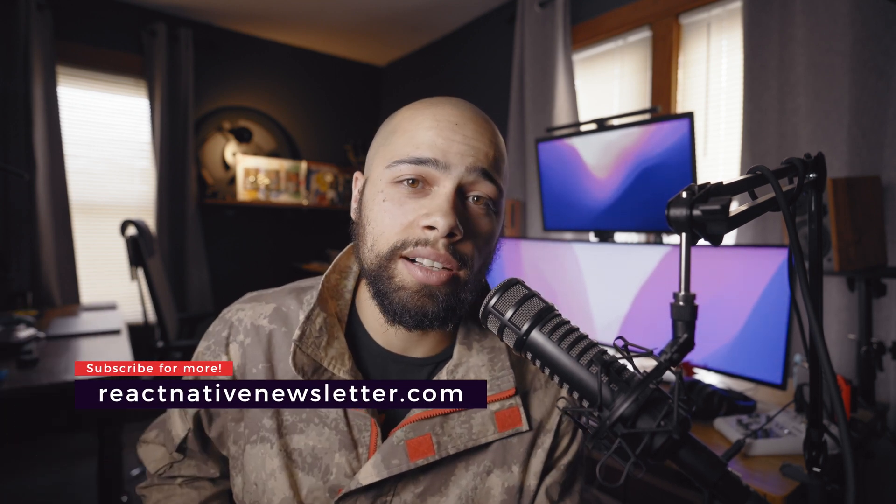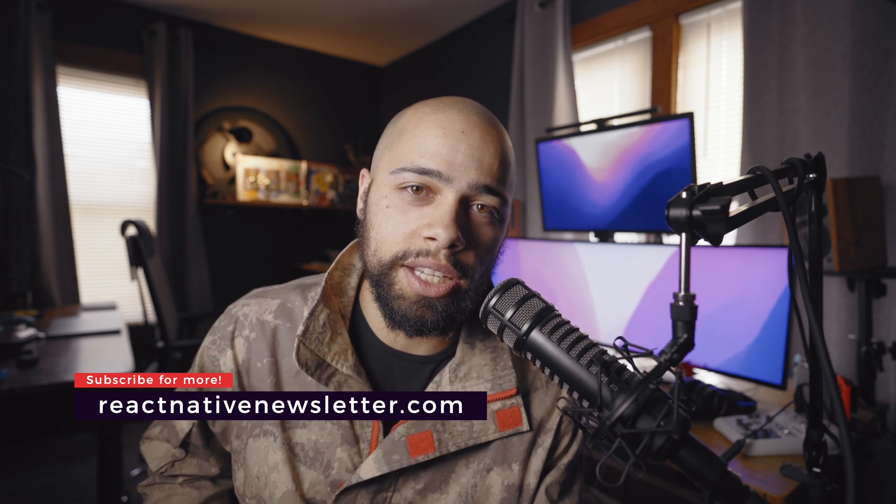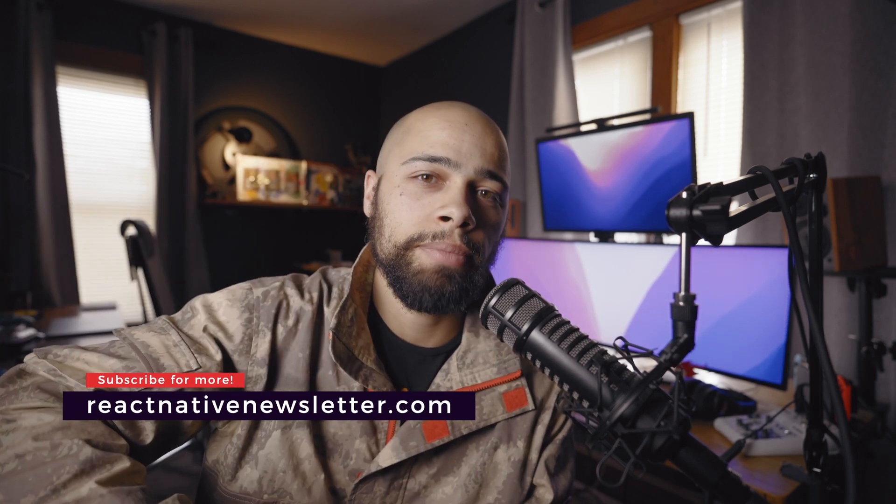If you're not subscribed already to the React Native newsletter, please go ahead and do so after the video. I'll catch y'all in the next one — until then, major out, peace.